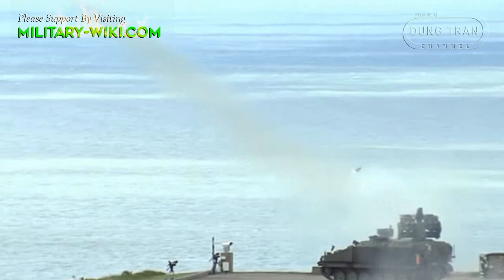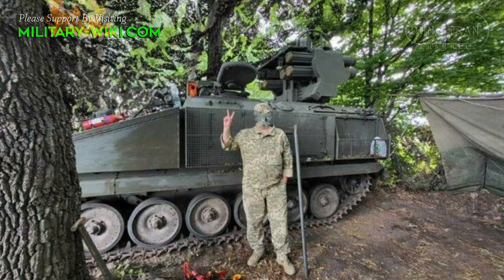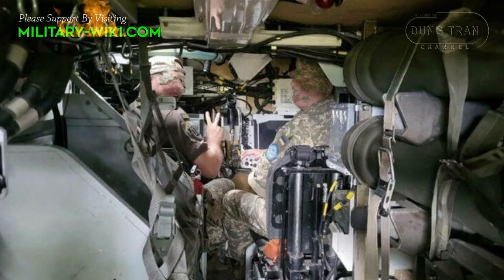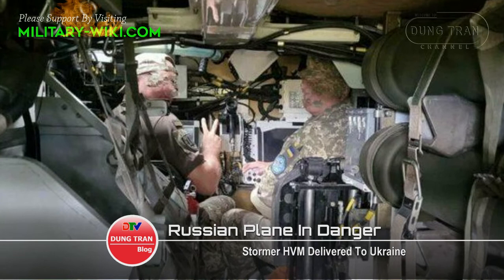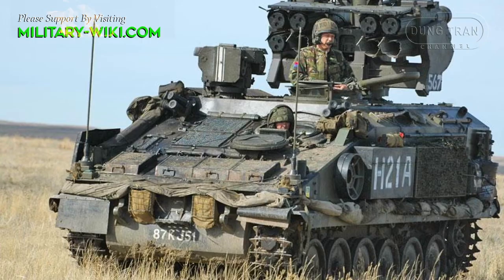The Stormer HVM short-range air defense system is now present in Ukraine — a development that makes the Russian air force very alert. Stormer HVM can play a big role in protecting the armored formations of the Ukrainian army when conducting a general counter-attack. The UK Ministry of Defence announced on July 21 that it had delivered six Stormer HVM air defense missile systems and hundreds of missiles to the armed forces of Ukraine.